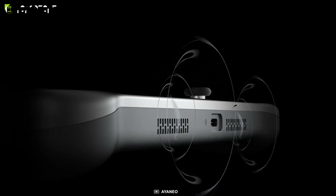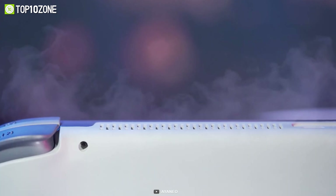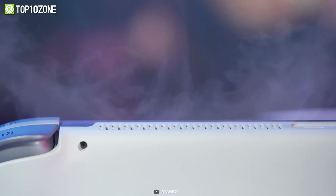With built-in high-quality dual-channel stereo cavity speakers, you'll be fully immersed in a true surround sound experience and can enjoy the feast of sound effects that come with it.